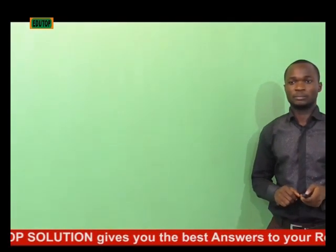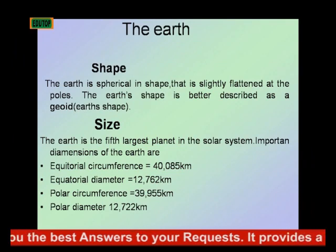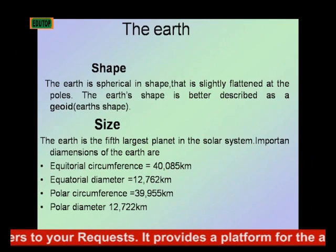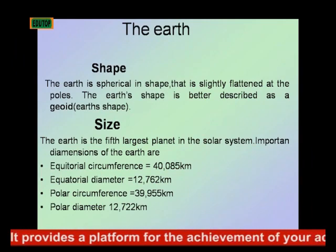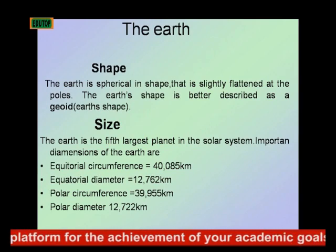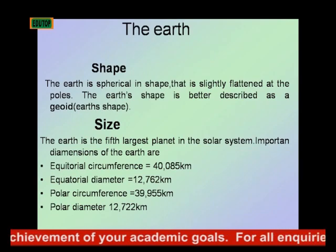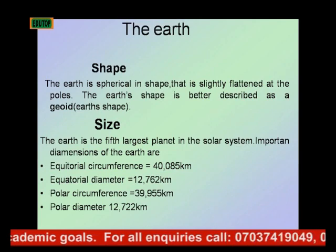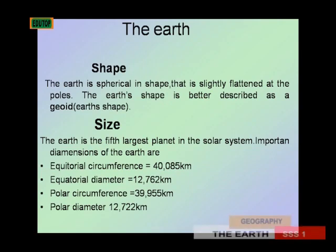The shape of the Earth is spherical and slightly flattened at the poles — at the northern and southern poles. The shape of the Earth is better described as an oblate spheroid. Now let's consider the size of the Earth.